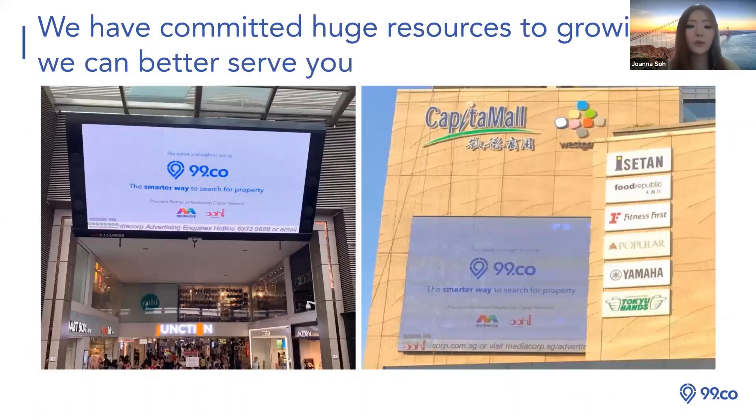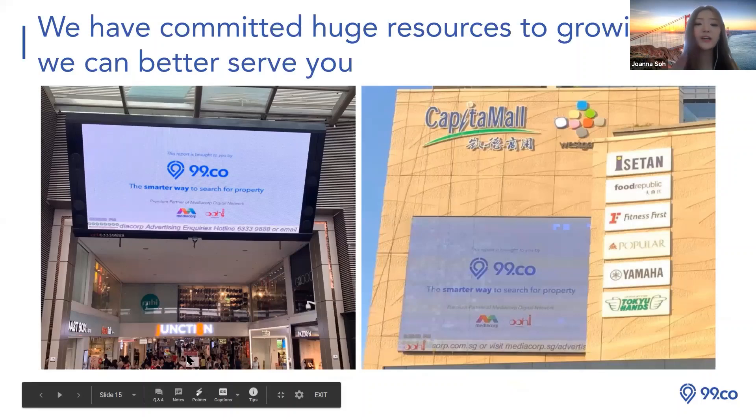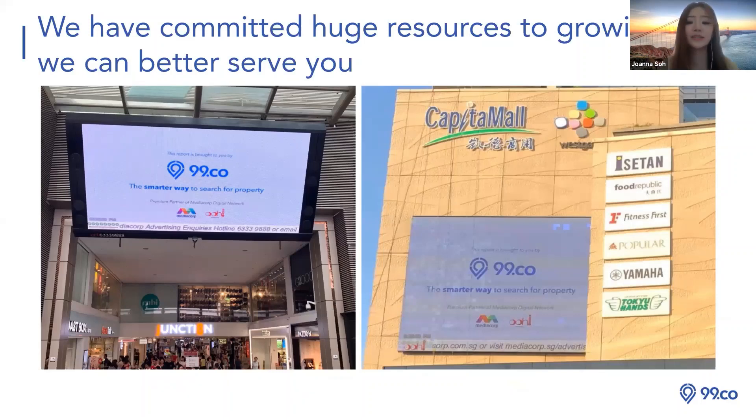We also have a partnership with CapitaMall, with big view boxes — for example at Junction 8. With high foot traffic, people walk past and see 99.co and understand it's a property listing portal. These are little offline marketing efforts, so we must applaud our marketing team.